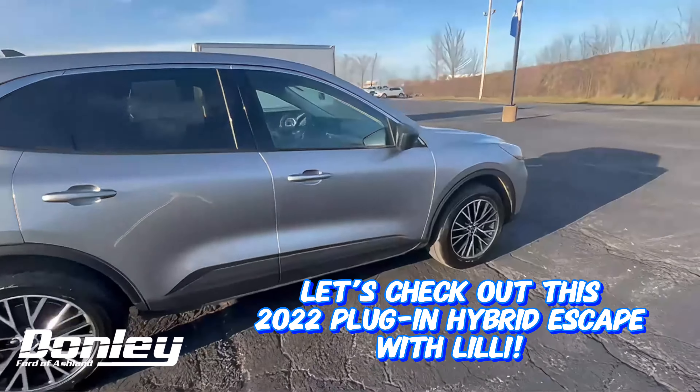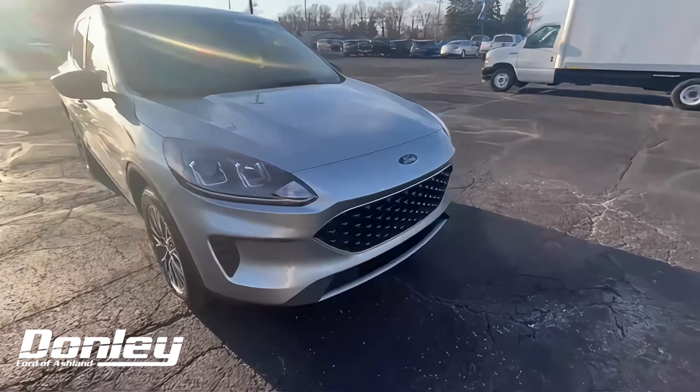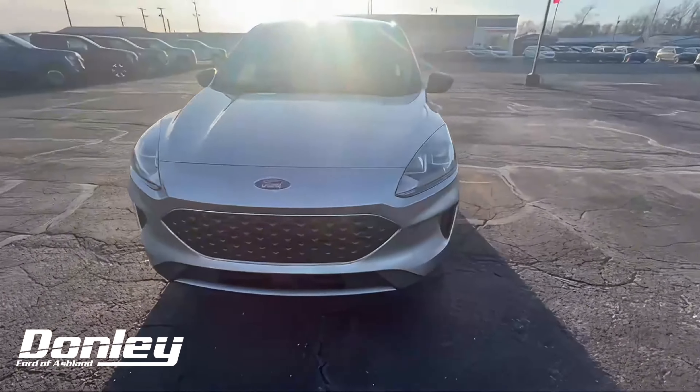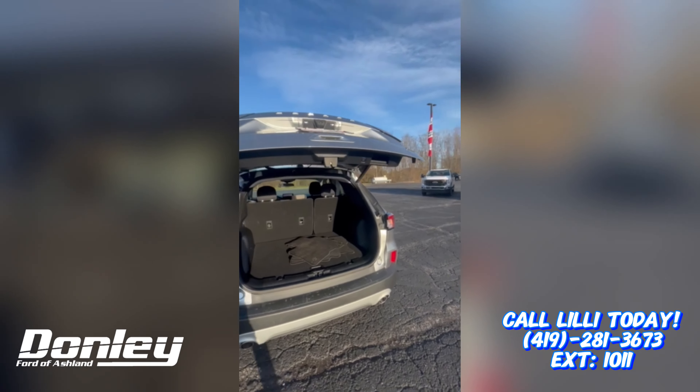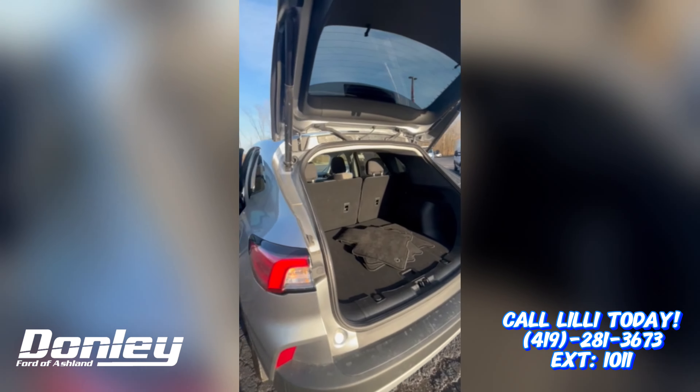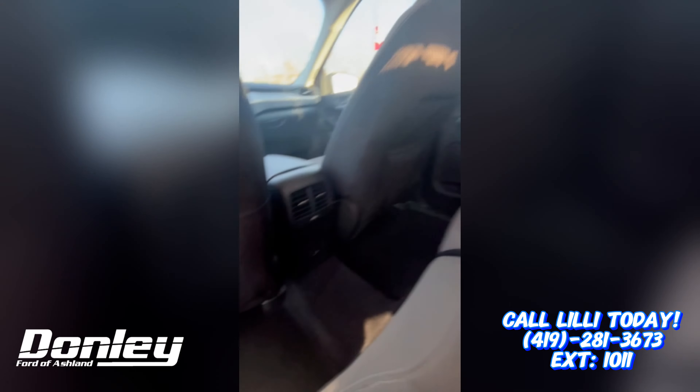Let's check out this 2022 plug-in hybrid Escape with Lily. You do have the hands-free liftgate along with the cloth seats, and you also get some charging ports back here for your guests.